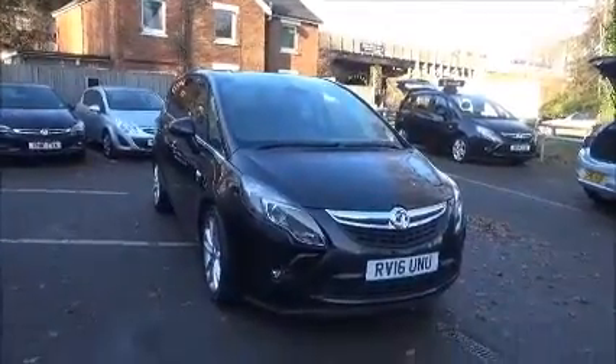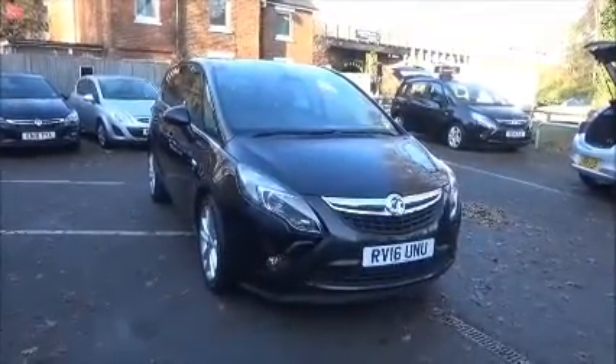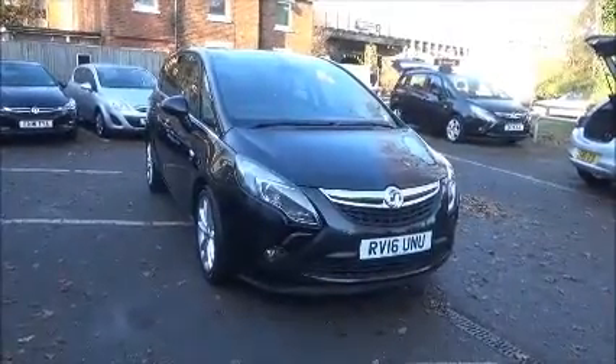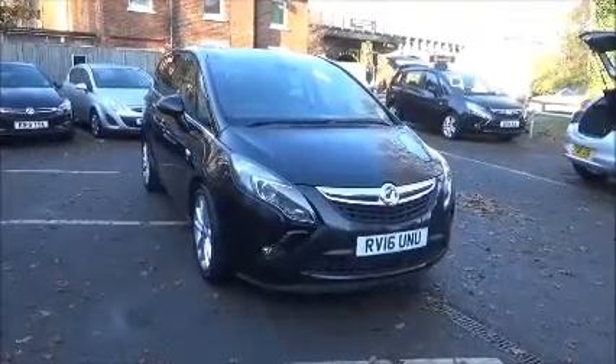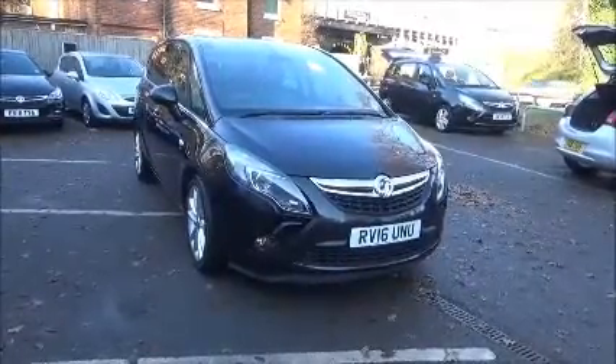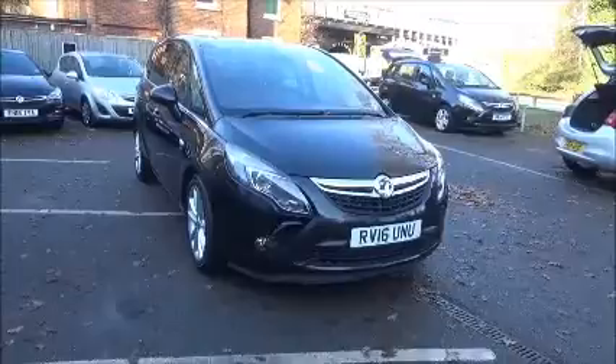This is a network queue vehicle and benefits from the balance of manufacturer's warranty. This concludes the presentation on the Vauxhall Insignia Elite. You can reserve this vehicle online with a £100 refundable deposit or call our internet sales team to arrange a convenient appointment.